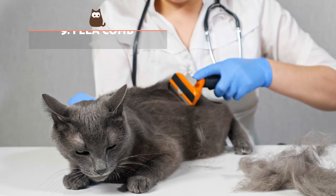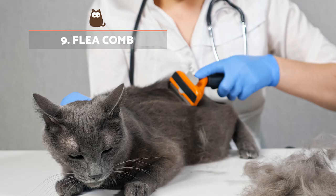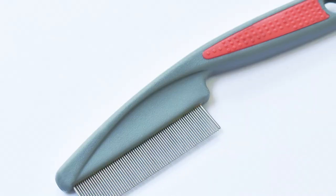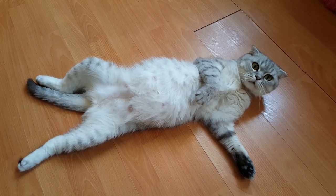Flea comb. This is a practical tool to find fleas and remove some of their eggs and larvae. It should be used to check sensitive areas such as the head and belly after bathing to ensure the fleas are gone.